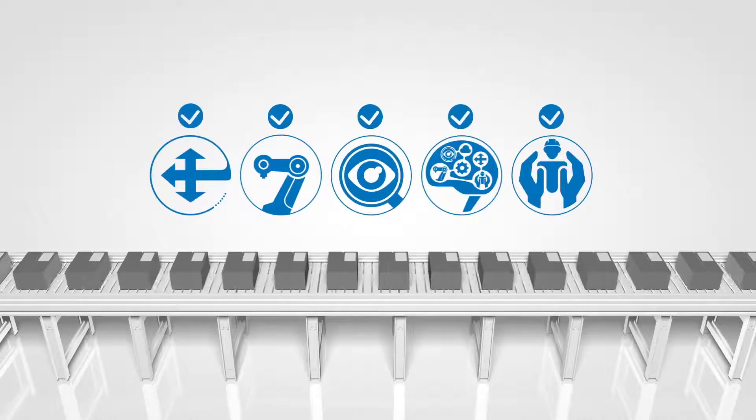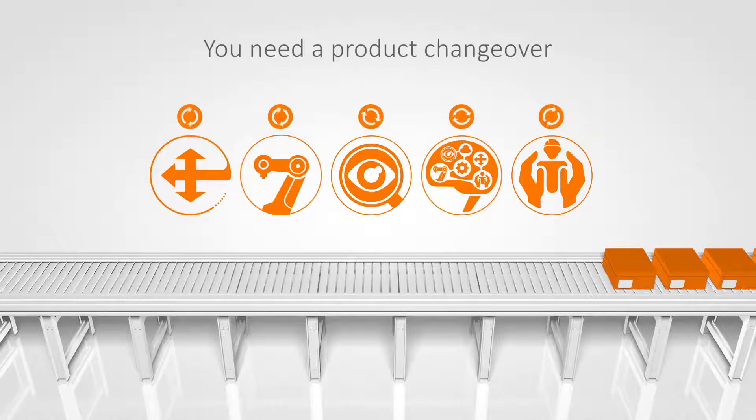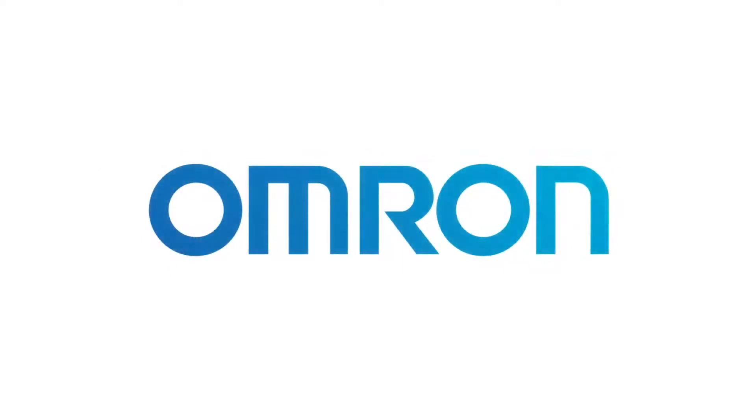That's fine until something goes wrong or you need to do a product changeover. And then once again it gets very complicated, time-consuming and expensive. But it doesn't have to be that way.